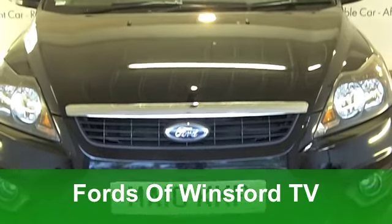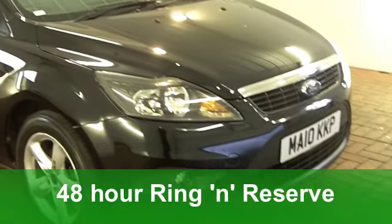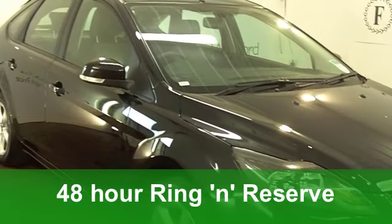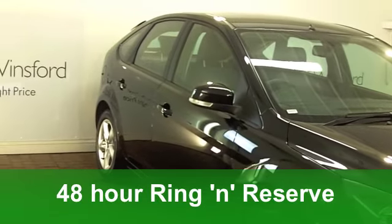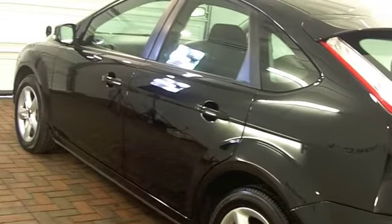I do think the Ford Focus is a very smart looking car, especially when it comes in metallic black. And that's exactly what we have here, a 1.6 ZTEC from 2010. Now, on the clock, you've got just under 17,000 miles.